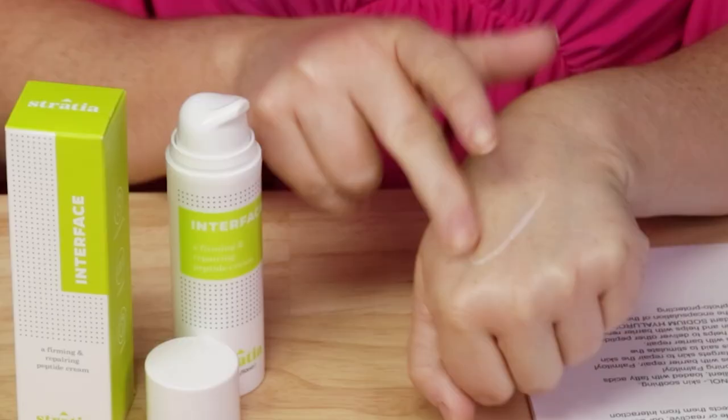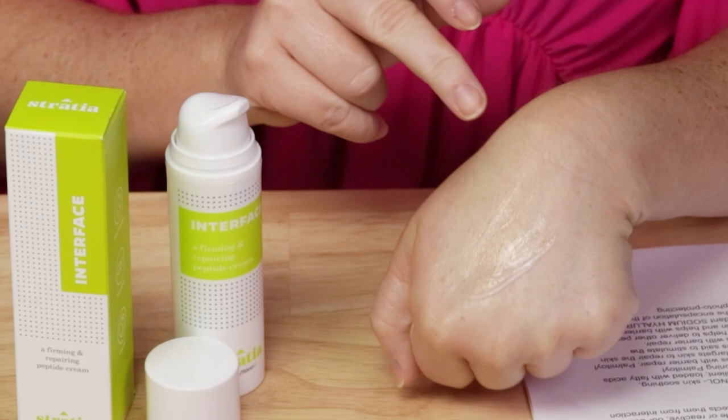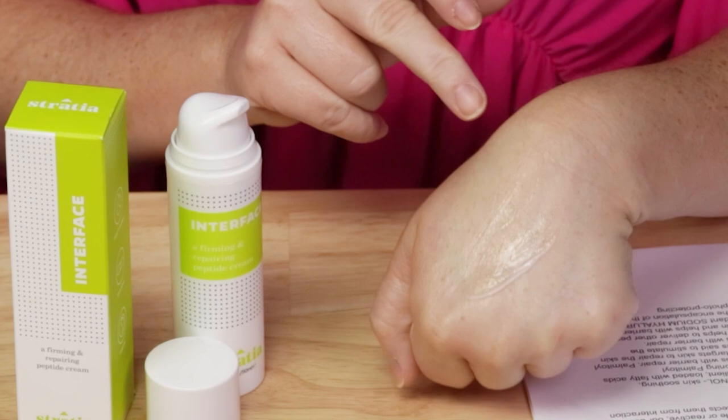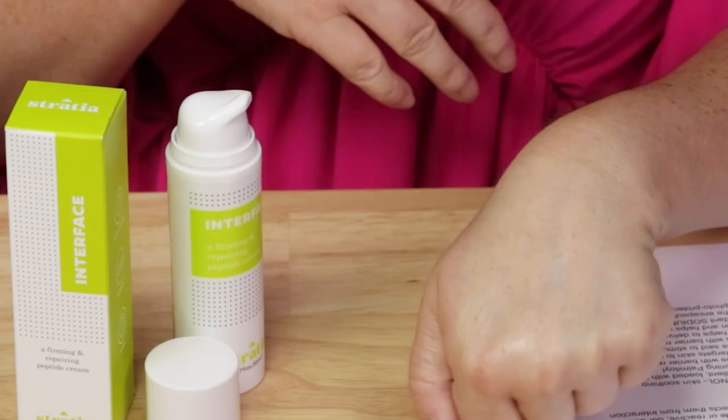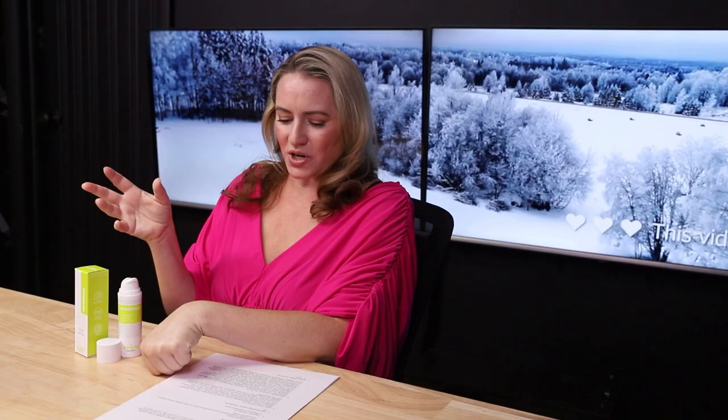In terms of fragrance, there are no fragrance ingredients or noticeable scent to this, which is wonderful. The manufacturing location is the U.S., so no issues there. Ease of use: very easy. It's got a nice gel texture, very similar in my opinion to the Drunk Elephant Protini texture. A pump and a half is enough to cover your face and neck, and it absorbs really nicely without feeling greasy. It plays well with other products.